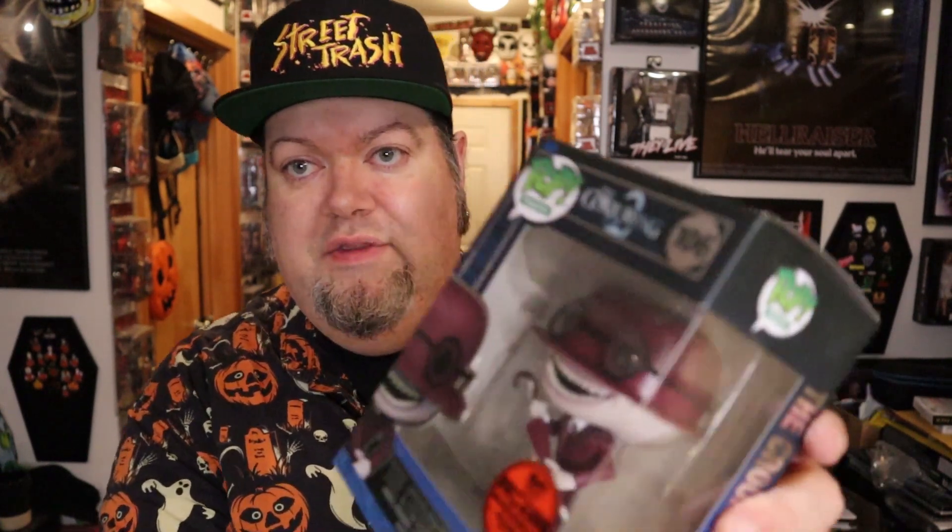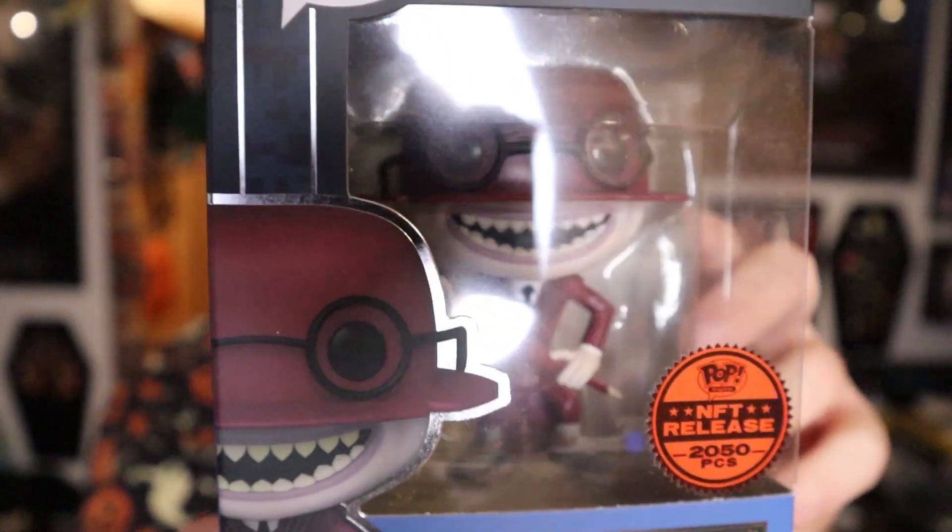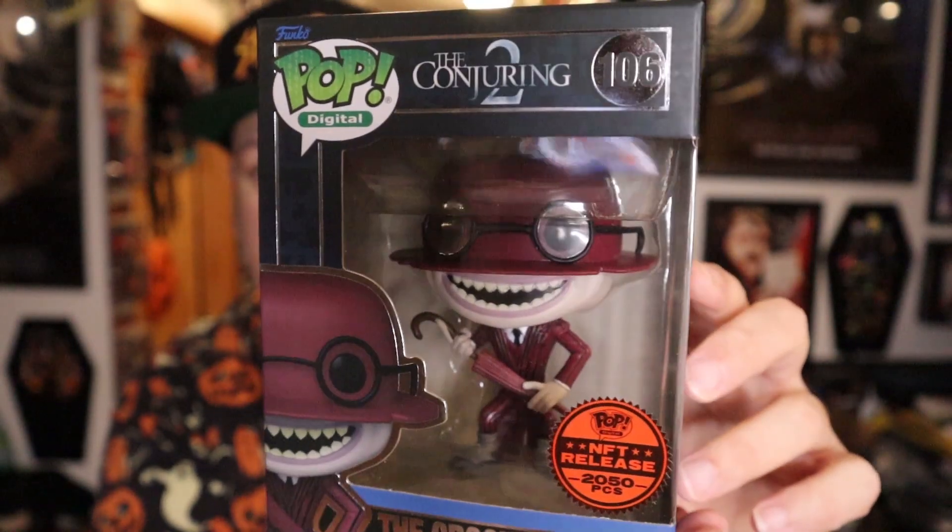Maybe dust it off a little bit with the cardboard. Yeah, again this is a beautiful pop. I'm curious what the value is — I assume probably like a hundred bucks or something. Better than that crap I pulled in the mystery girl box, that's for sure.